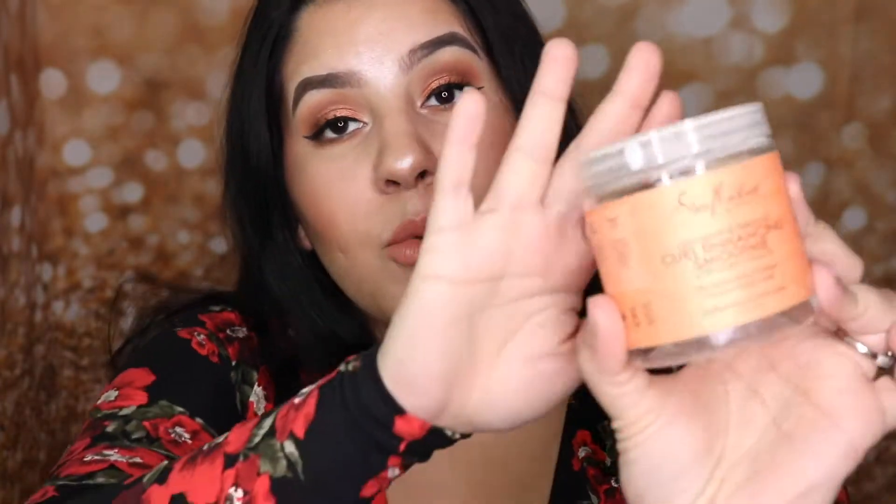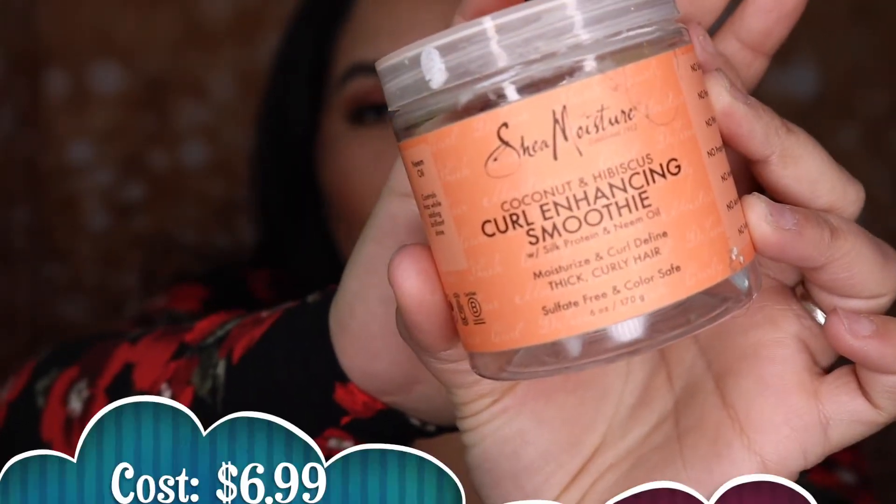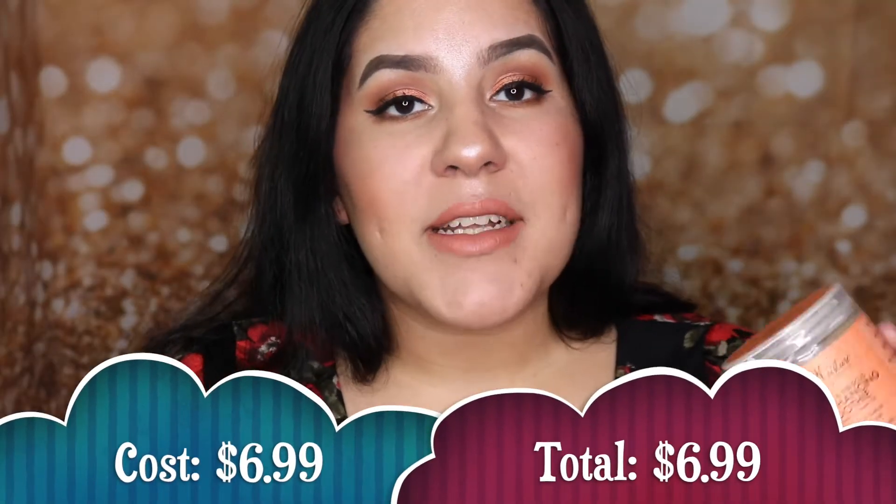Now let's get into the empties! The first thing I'm going to show you is this Shea Moisture Curl Enhancing Smoothie. I use this for my two older boys' hair — they really have thick curly hair and I like to style their hair in the morning. They are currently growing their hair so they could get a ponytail, but right now while it's in that afro stage I really like to curl and style it.